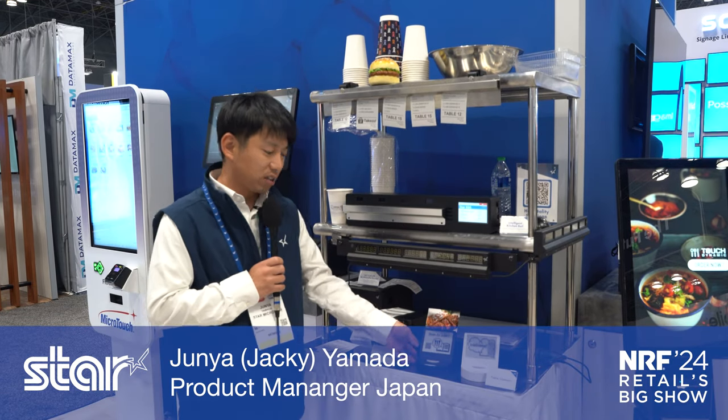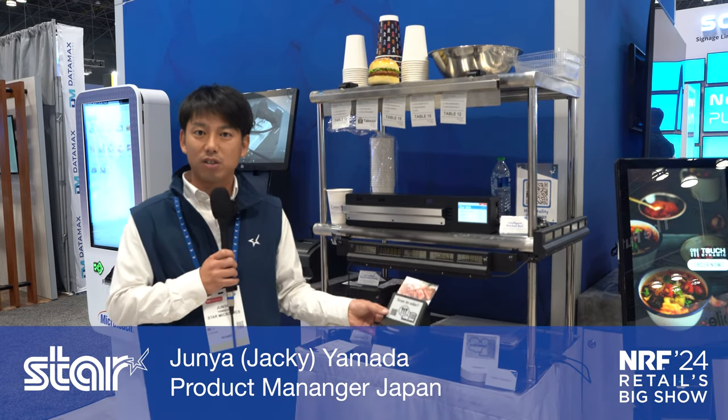The next product we call Table Connect. It's a table device — a small display device using an e-ink display. You can send any data or information that you want to tell the customer.